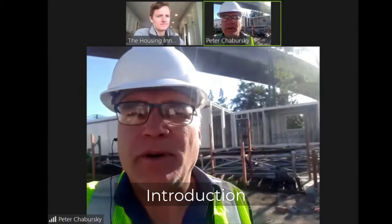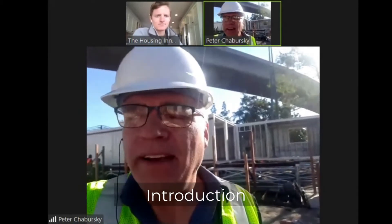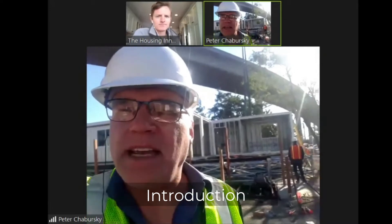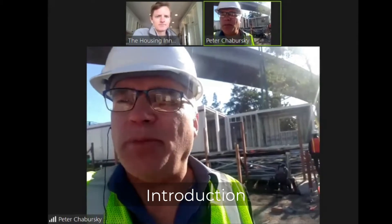Hi, it's Peter Chbursky here. I'm with the Triodetics Multipoint Foundation Division. As you see, we do steel modular foundations all over the world. Right here we're in San Jose, California, where we're participating in a project with Habitat for Humanity and ArcSpace. Habitat for Humanity is the site manager. ArcSpace is the provider of the steel modular buildings behind us, which we are supporting with our Multipoint Foundation.